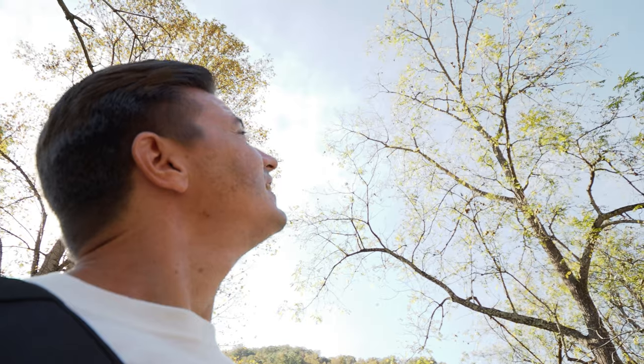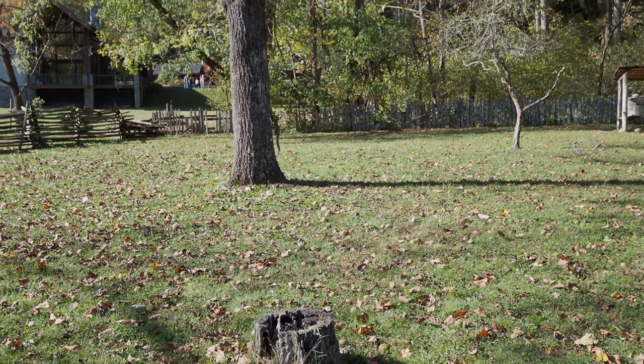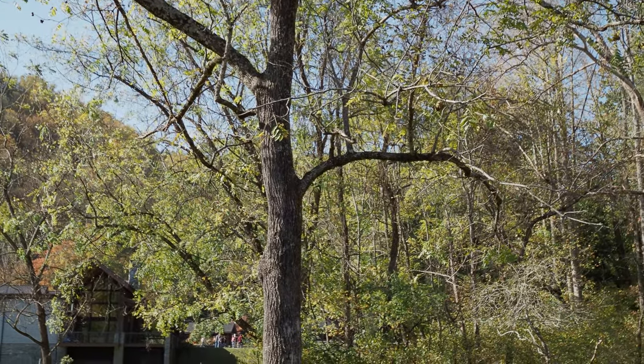Did you see that crazy squirrel? I mean, he's doing what he's doing — just getting some food. Better not stand under that tree. Look, he's got one! He's taking it back up. Look at that — that's a pretty smart animal.